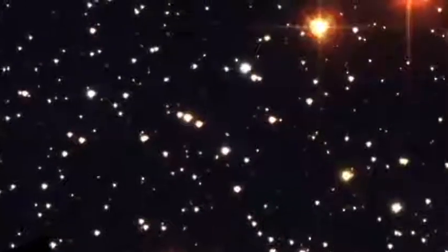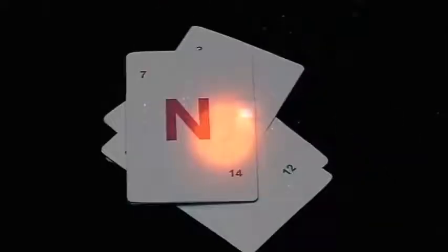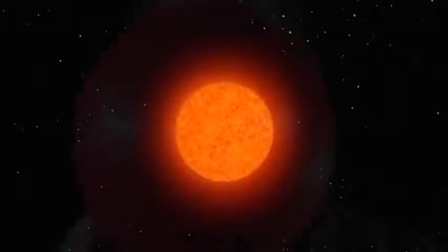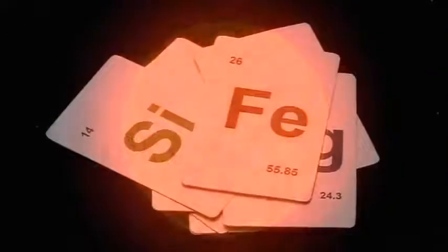Some stars, however, are much more massive than the sun, and they lead very different lives. They are able to fuse heavier and heavier elements inside their core. The star gets bigger and bigger — some grow up to a thousand times the size of our sun — until it has fused elements all the way up to iron.